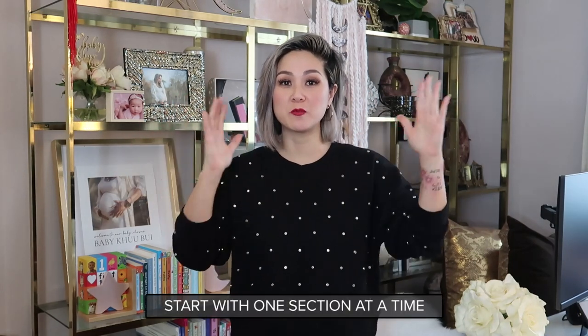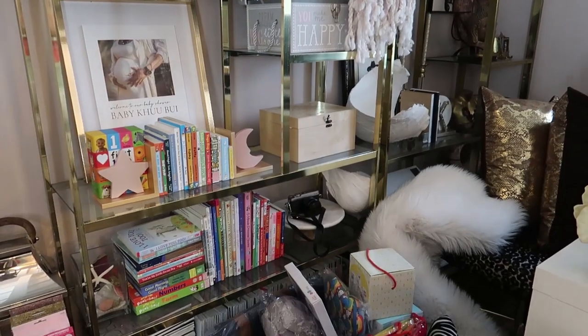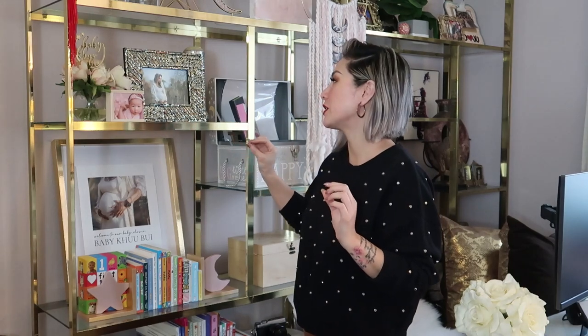I try not to overwhelm myself, so we're really just going to tackle the office wall by wall, space by space. We're going to start with my brass bookshelves. You'll see that it's kind of a collection of everything. I have all of KonMari's baby gear here, some of the things that I received from the baby shower. So these are really decorative items that I love to look at.